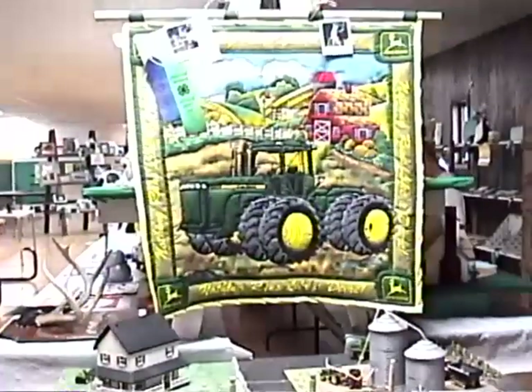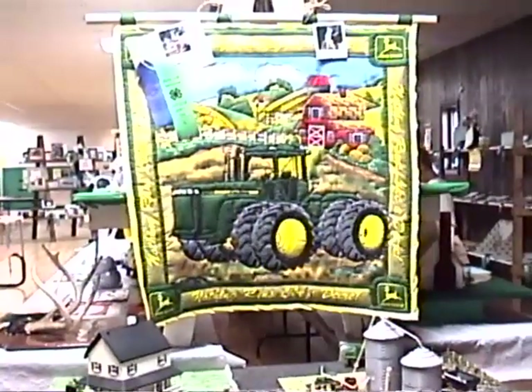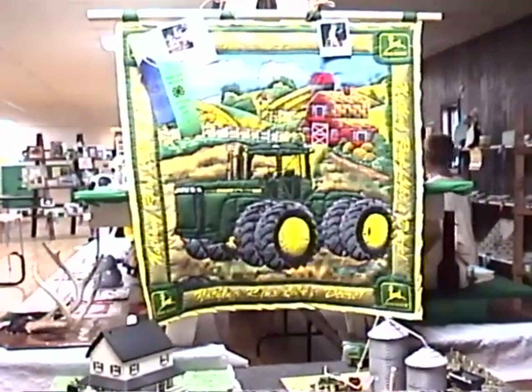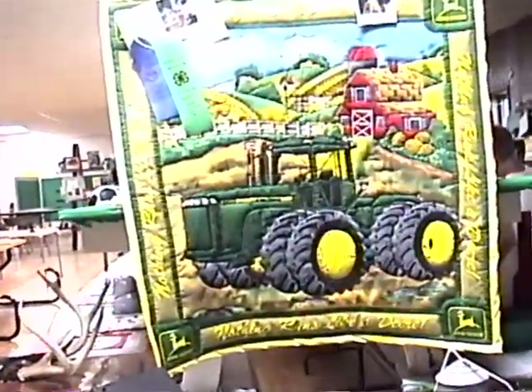Welcome to the 2000 exhibits of the Jefferson County Fair. We're in the 4-H exhibit hall and we're looking at some of the different exhibits tonight.